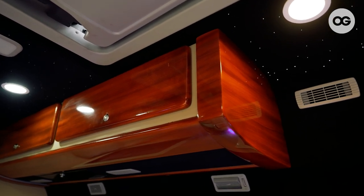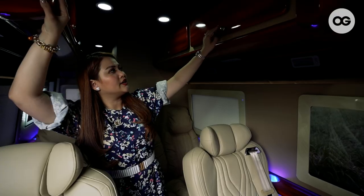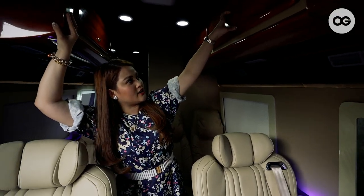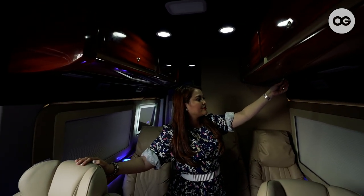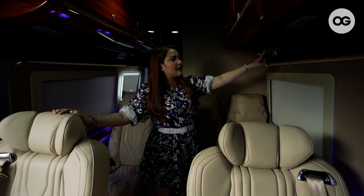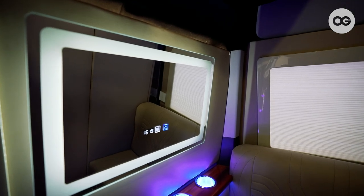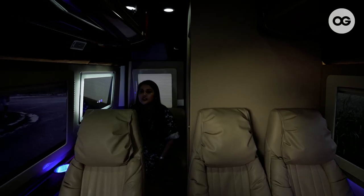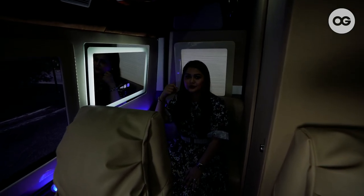Here are our storage cabinets. We can put our things here and you can lock it. There's another cabinet — this one is for when you need to hang your clothes. And I have my vanity mirror over here. When I do my makeup, I just sit here, pull out the cabinet over here, and then do my makeup.